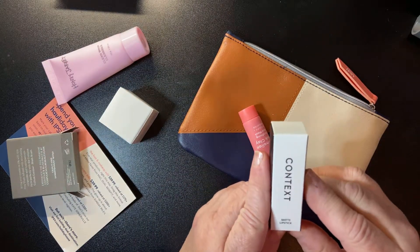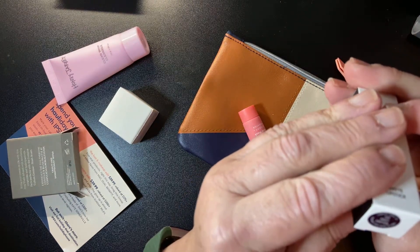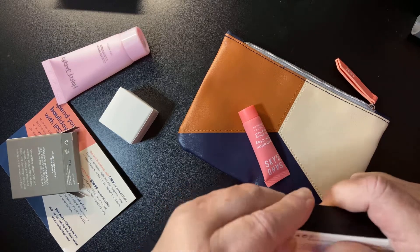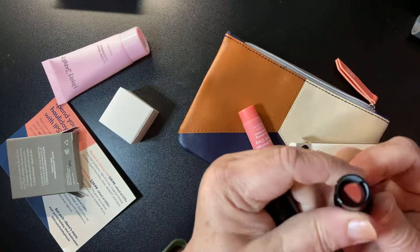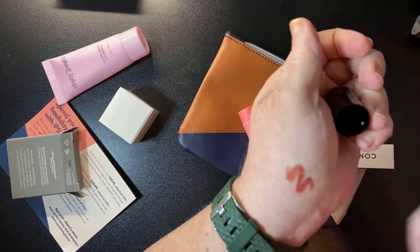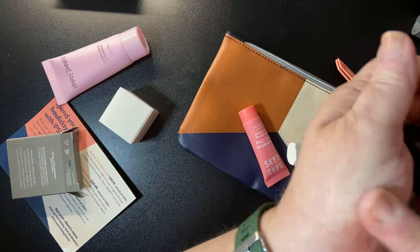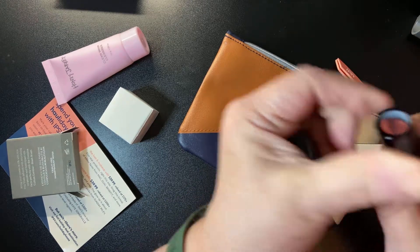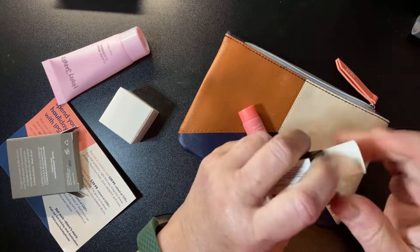Next, we have a matte lipstick — this is the first time I'm getting a lipstick. The color is 102 Sweet Emotion. It's like a full-size lipstick too. Oh, I like that shade. Let's try it. Look at that — it's pretty, very pretty. It's creamy, it blends well, and it doesn't really have a scent, which I like. Because there's one thing I hate is when you put on lipstick and you get this taste of something. That's a pretty color. I like that.